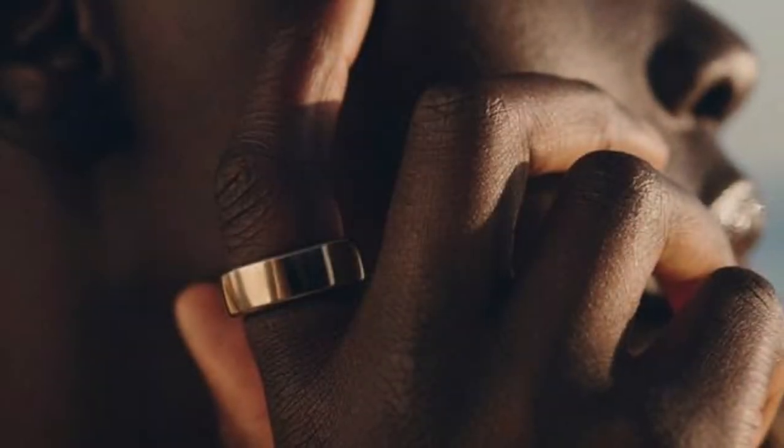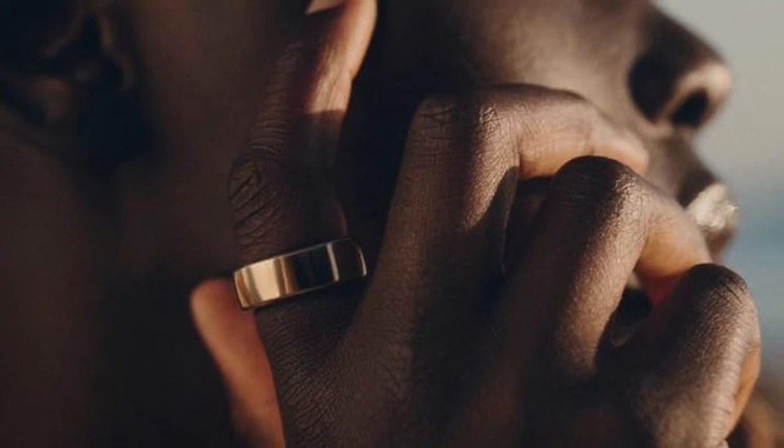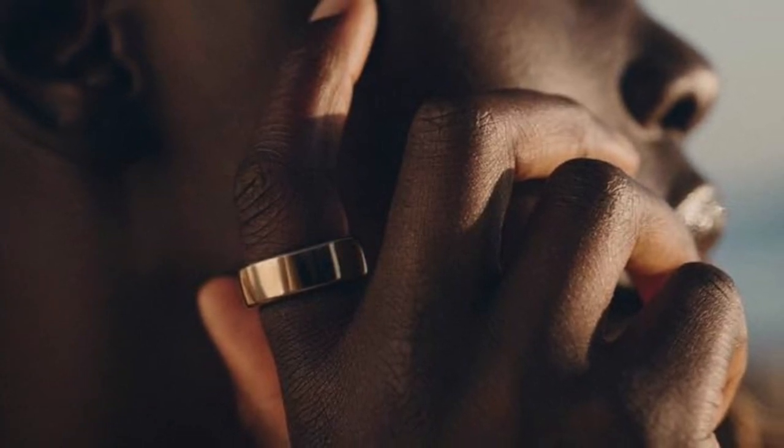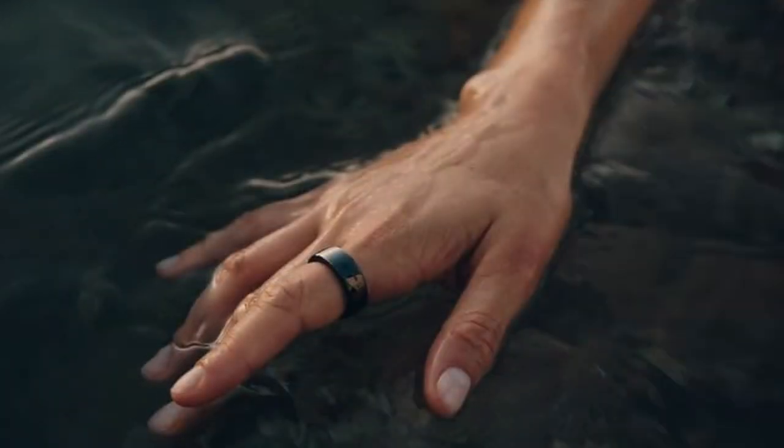Secondly, Oura is also testing a symptom radar feature. This is designed to alert users to significant changes in their biometric readings. It is the type of proactive health monitoring that has the potential to provide early warnings about health issues.